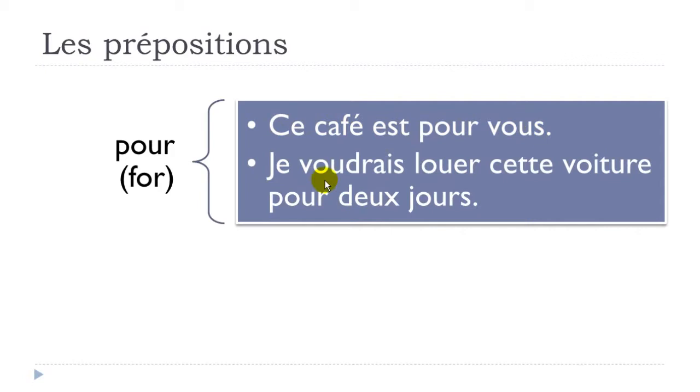Second example: 'je voudrais louer cette voiture pour deux jours'. Here we've got this conditional form, so 'I would like to louer', which means to rent — cette voiture, this car, pour deux jours, for two days. Je voudrais louer cette voiture pour deux jours.